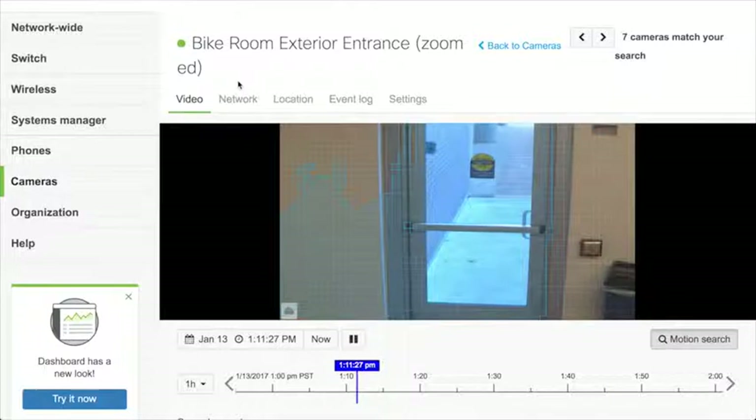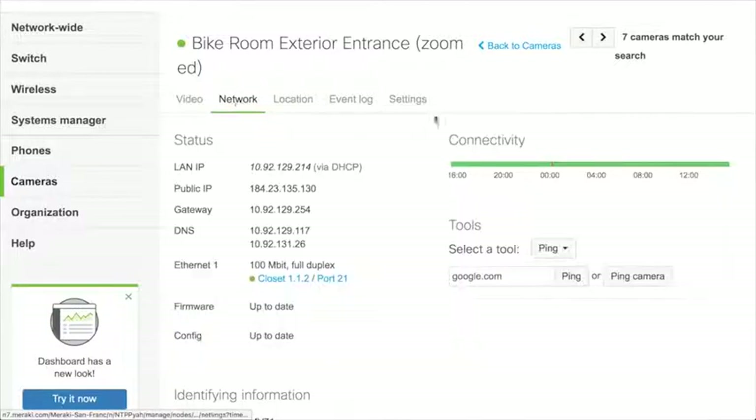What are some of the other settings useful for a demo? If we go to the Network tab, this gives us network information — standard things such as IP address and links to the Meraki switches, plus connectivity information showing any downtime or whether the switch has been disconnected, or if the camera has been powered off. Often people don't know if their camera is working or not — this health bar lets them know very quickly and easily.